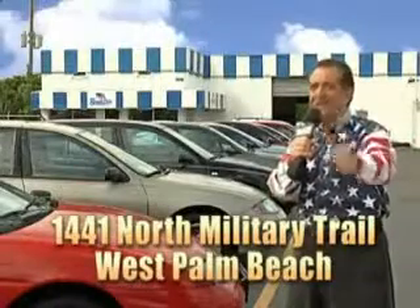That's Beach Cars, 1441 North Military Trail, between Okeechobee and Belvedere, right here in West Palm Beach.